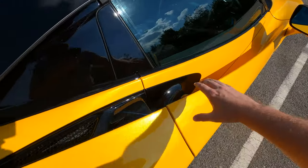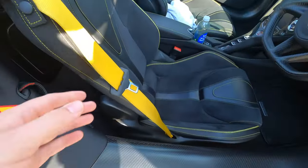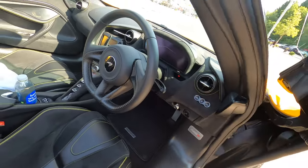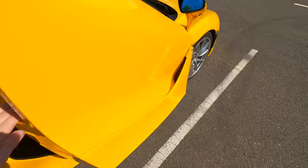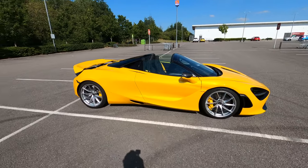Let's just show you inside. So we've got all the yellow on the outside. Open this up — we've got yellow seatbelts, yellow stitched throughout the seats. It just looks absolutely stunning this car. And I can't quite believe I'm going to be driving this for the next seven days.